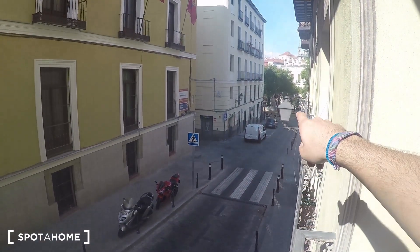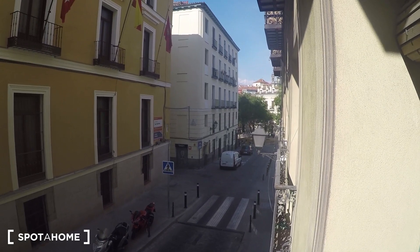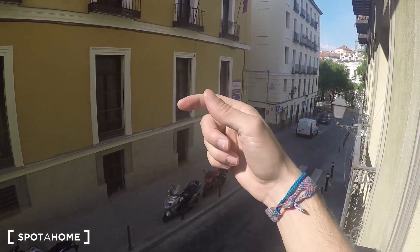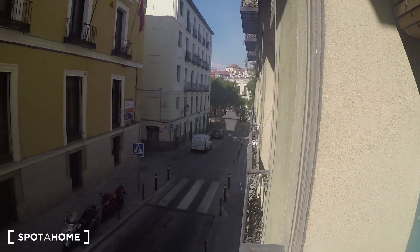The location is just fantastic. Over there you have a square with many terraces, which is just fantastic. Going down the street you will have Calle de Bailén and all the historic part of Madrid. It's amazing.